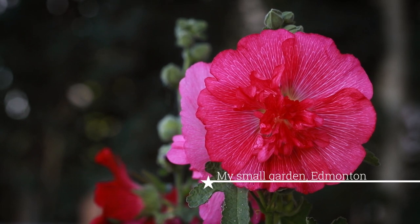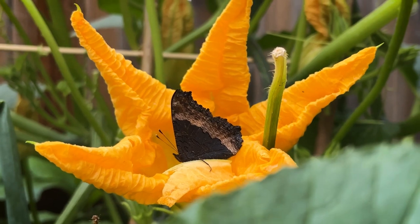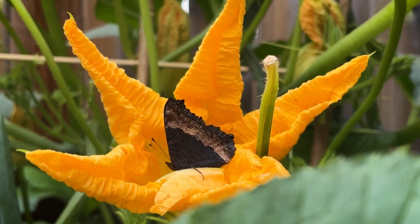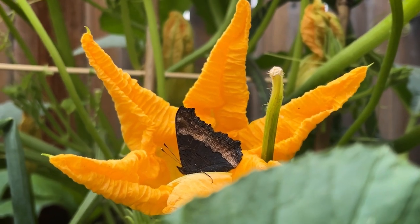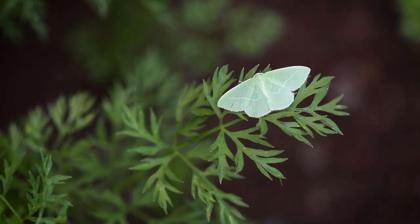I even find many inspirations right in my backyard, where I grow as many vegetables, herbs and flowers as possible. While gardening, I often enter a meditative state and it allows me to come up with new ideas.